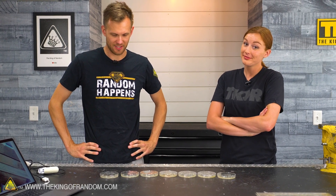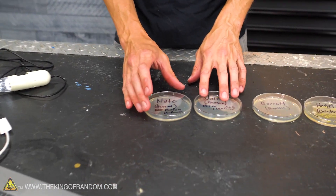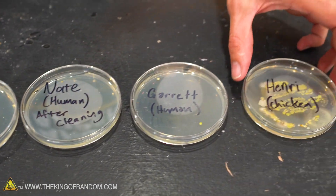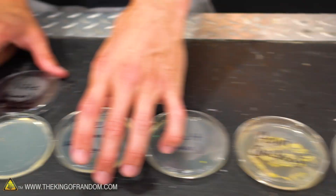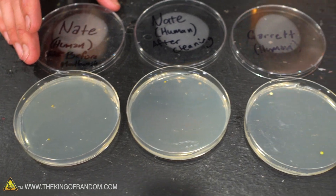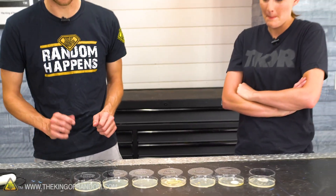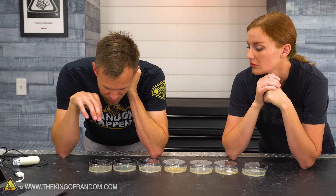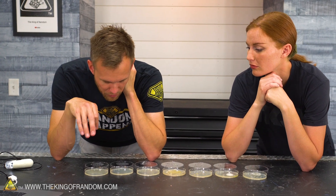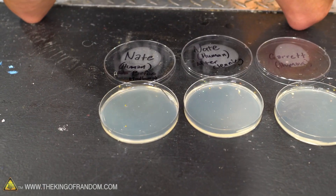We've let our petri dishes sit for a bit and we've got some very real results. Here we have me before brushing and using mouthwash, and here is after. Here is Garrett — a human — here is Henry the chicken, Nox and Dodger both dogs, and Gus the cat. We got some bacteria growth, but really not much difference between before and after tooth brushing and mouthwashing, so I'll just assume my mouth is already pretty clean.